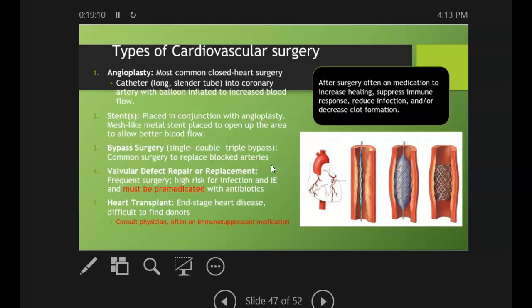Valvular defects are our big red flag. Heart transplant patients may also need premedication, but really you're going to want to consult their physician for anybody who has had a heart transplant, unless it's been years out and they are very stable.